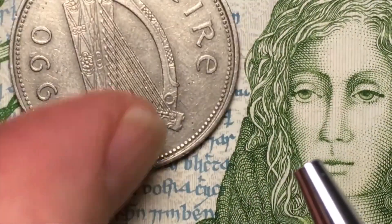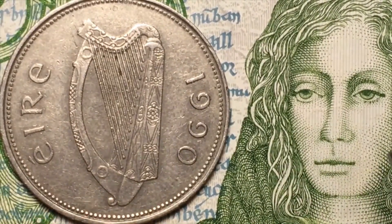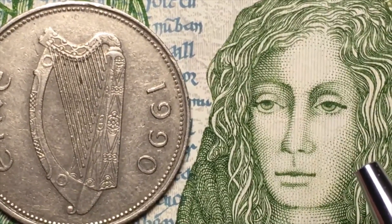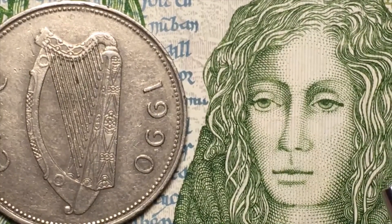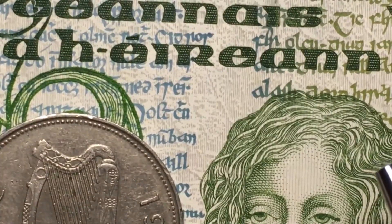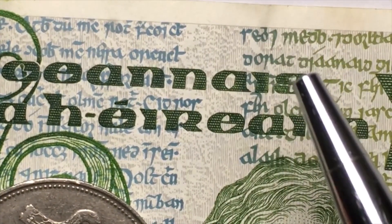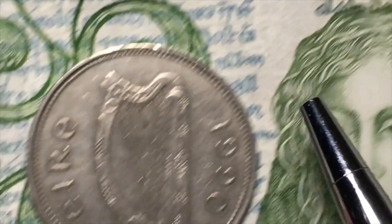If we flip it over, we see it says Ireland 1990, and over here we see Queen Maeve — I've heard Celtic scholars pronounce it 'Queen Maeve.' It's spelled M-A-E-V-E, but it's also spelled M-E-D-B, as you can see right up here — that's another way to spell her name.